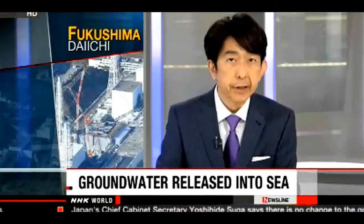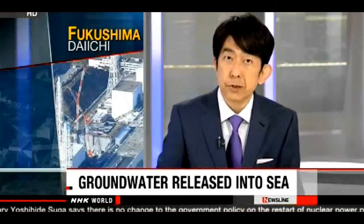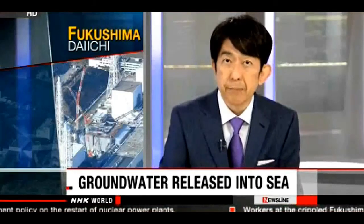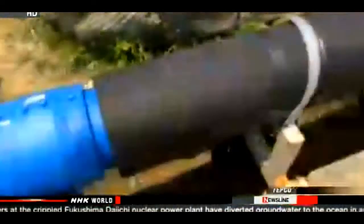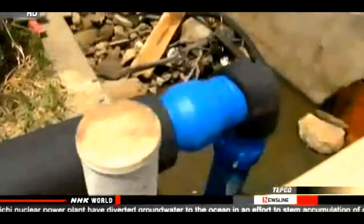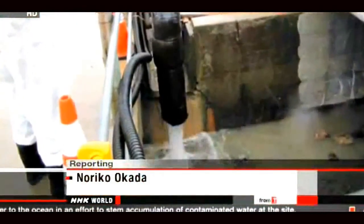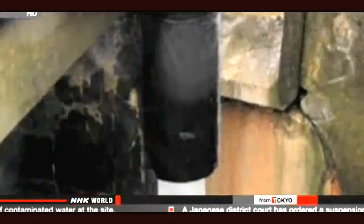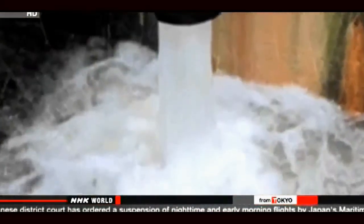The operator of Fukushima Daiichi nuclear plant has started releasing groundwater into the sea. The water flows from mountains around the plant, and workers have been pumping it into storage containers before it reaches contaminated areas. TEPCO expects this release will reduce the amount of contaminated water that continues to accumulate at the plant. A total of 560 tons of groundwater was released through pipes into the sea, with government officials and TEPCO conducting surveys prior to the release. They say radiation levels were far below government safety standards.